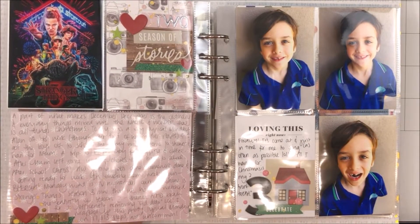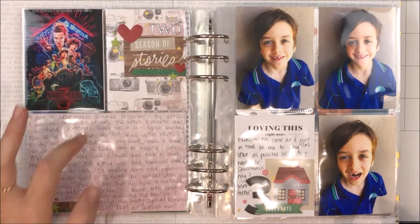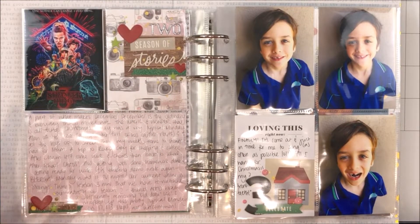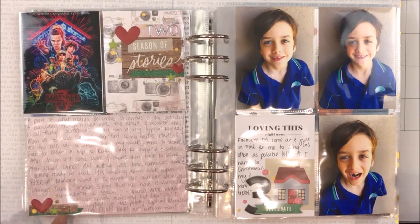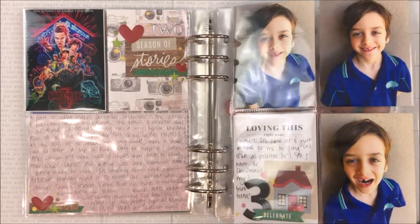Day two is all done and I'm really happy with how that came together. It's all pattern paper — in fact, it's all pattern paper. I pulled in some washi tape from my stash and I really like the way that came together.